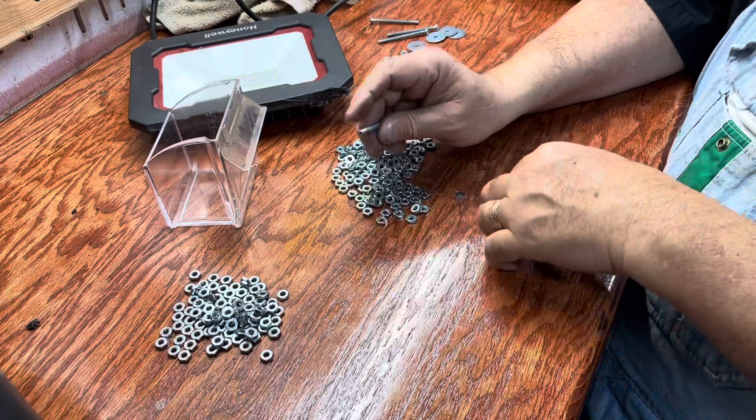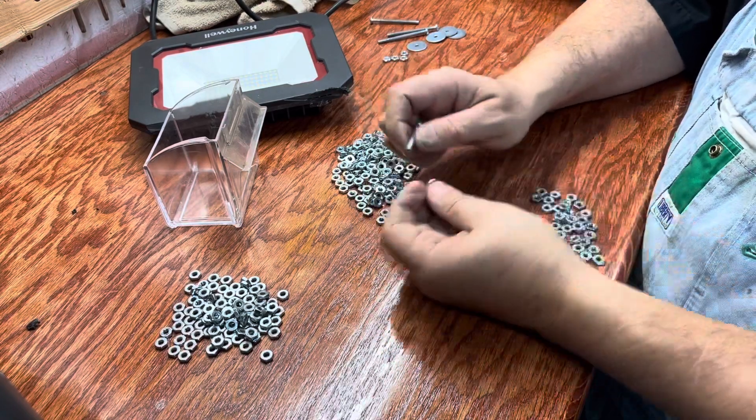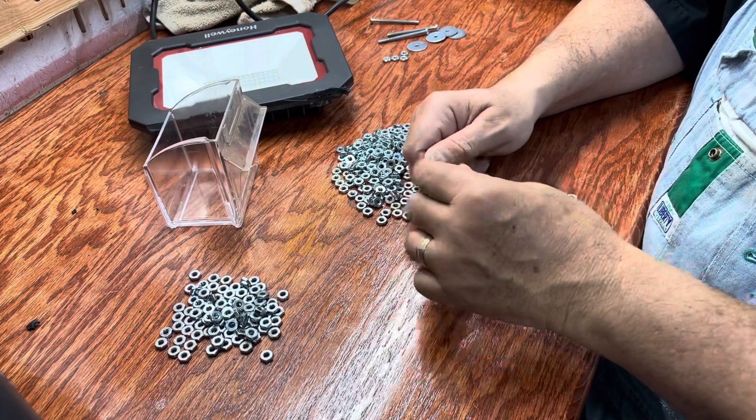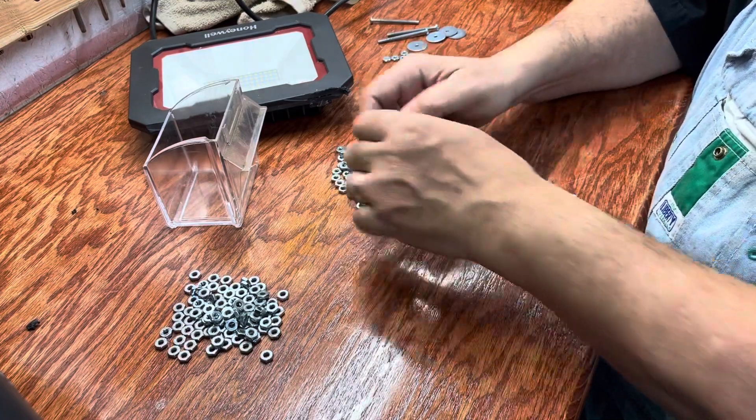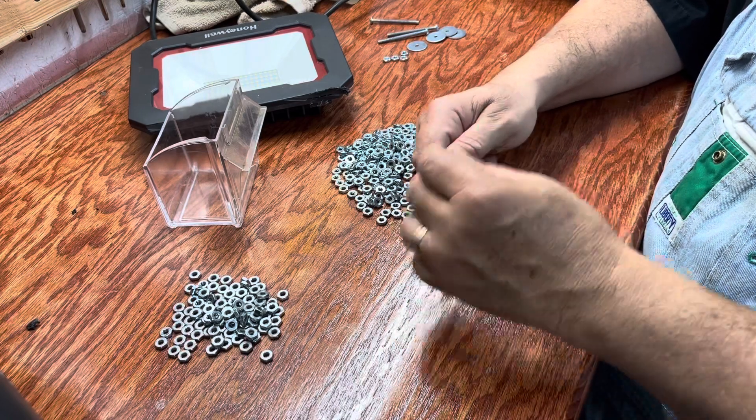I'm so glad I did this once and for all — I knew it was going to be a long boring task. But when you're in the middle of a project you don't want to spend this kind of time separating stuff. This is probably all I'm going to do today.